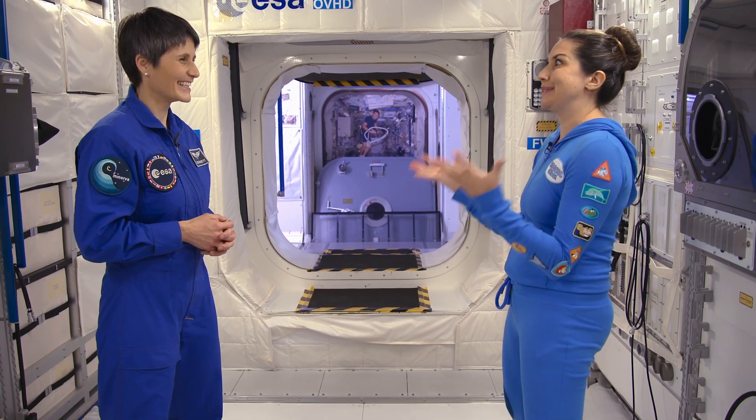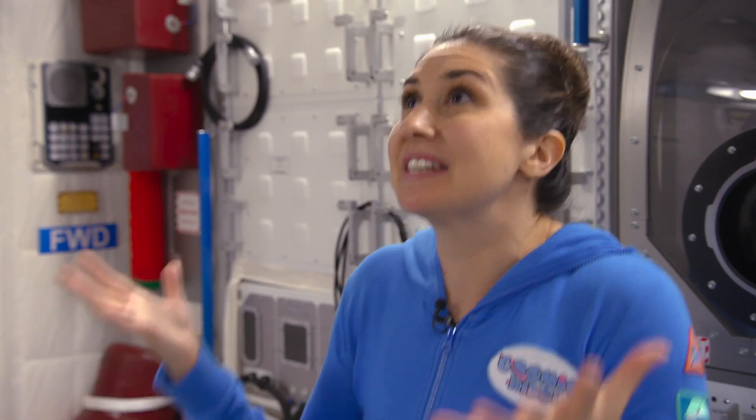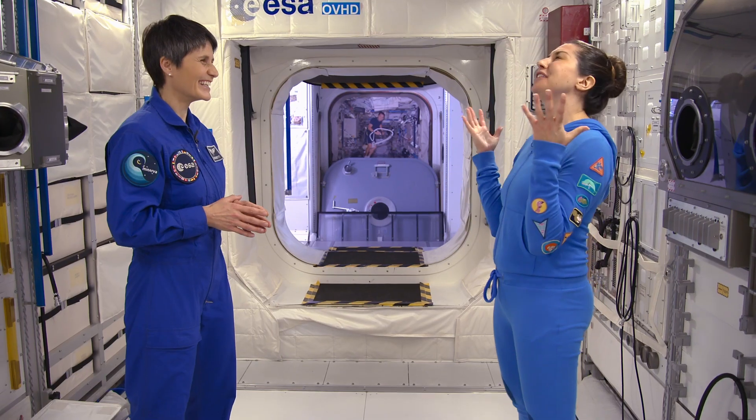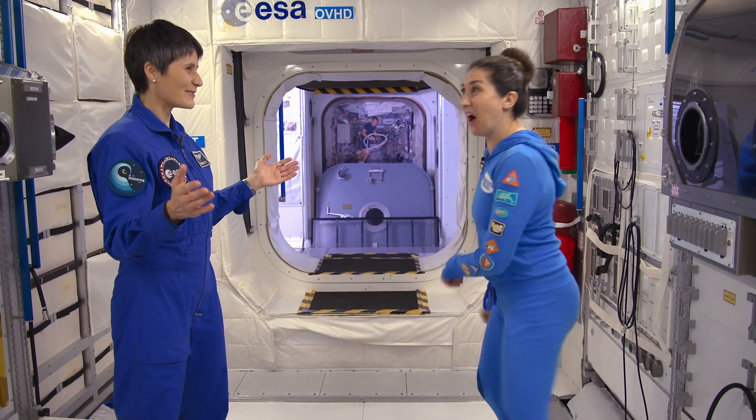I'm just really curious to see how you get on with doing this. The weightlessness is one challenge, but whether it actually does help you feel that lovely calmness, that mobility, that extra stretch and strength in your body. Yeah, I can't wait to try — it'll be exciting. I'm looking forward to it too. Well, thank you so much for having us, Samantha. Thank you. Best of luck on your mission. Thank you. Namaste. Namaste. Thank you so much, Jamie. Bye!